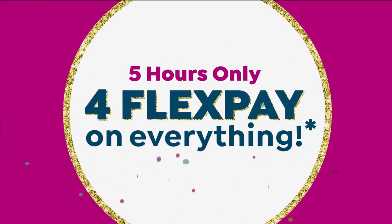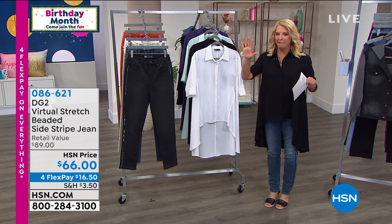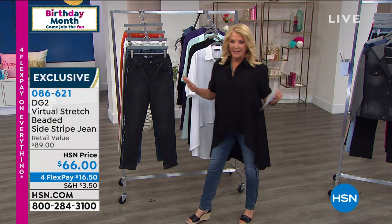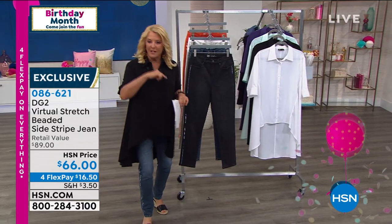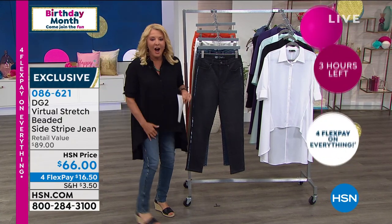I am so excited about these next jeans. Five hours only — we're down to about three hours and counting, two hours and 45 minutes when our big flex event ends. It's a flash flex event.